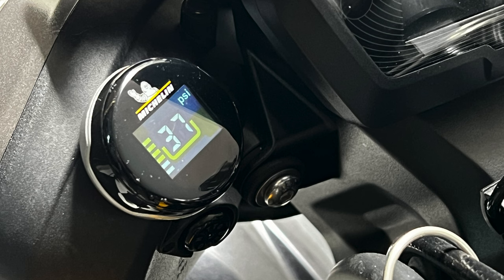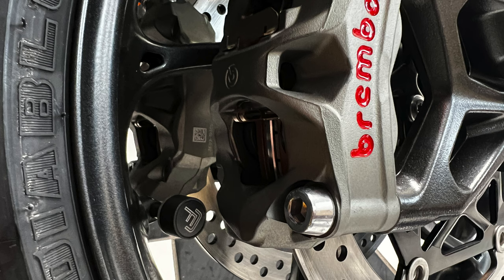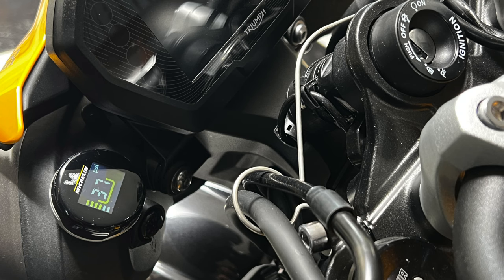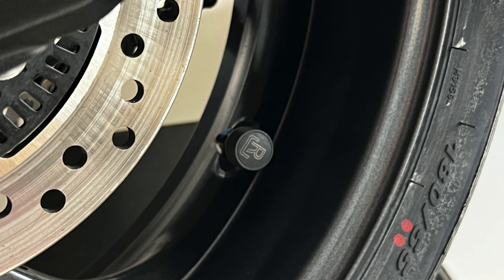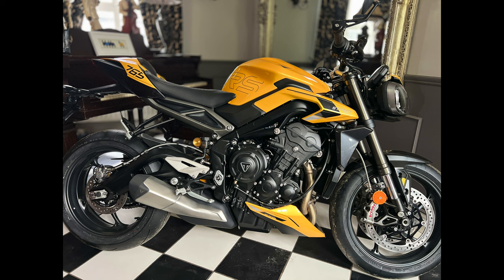Many of you who've followed me will have seen that I swear by these Michelin 'Fit to Go' tire pressure monitors. I've tried searching for a link but Amazon don't seem to sell them anymore. It gives you real peace of mind if you ever get a slow puncture. The BMW GS has its own built-in tire pressure sensors, as do many bikes these days. You can get one for the Street Triple RS, but it's about 300 quid. This system only costs around 100 euro. Do a Google search — there are other types available, but this is the system I know and swear by. It's warned me of two punctures in the last three years of riding motorbikes.